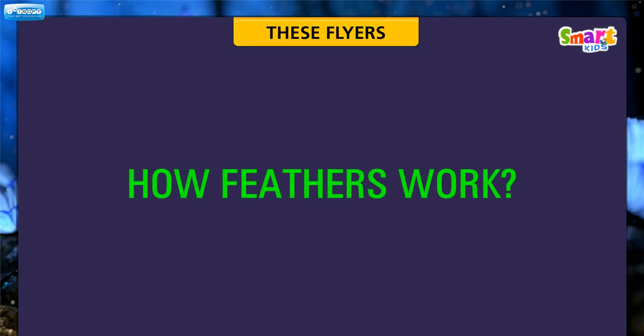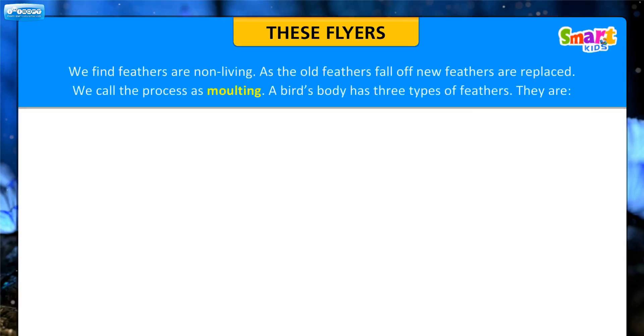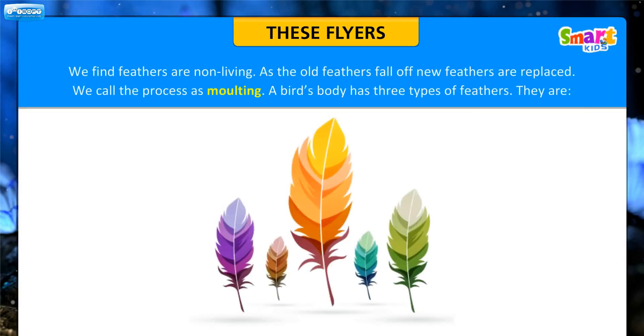Let us know how feathers work. Feathers are non-living. As the old feathers fall off, new feathers are replaced. We call this process moulting.